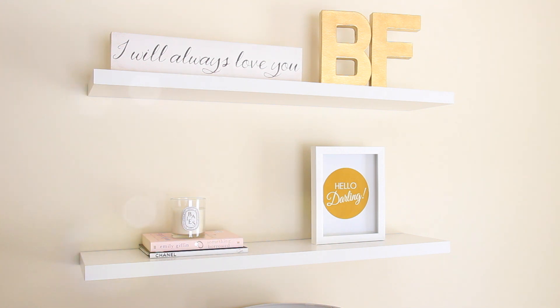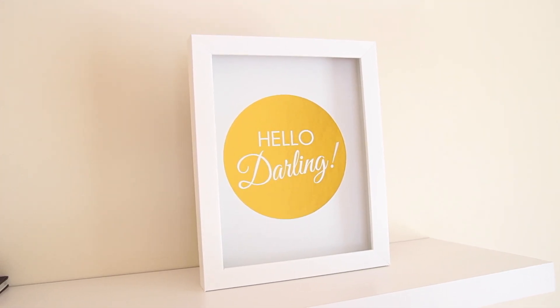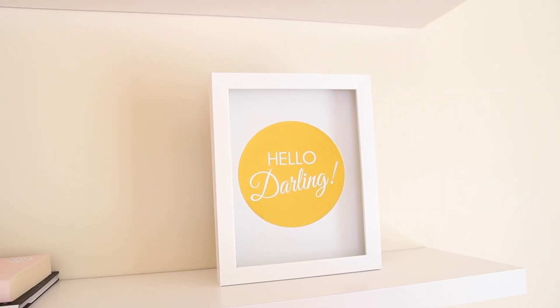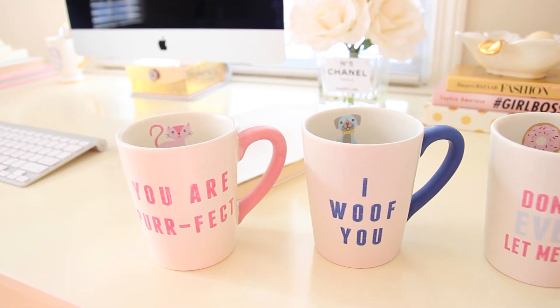Next is this gorgeous gold 'Hello Darling' sign. I picked this up from TJ Maxx and I think it was only around six or seven dollars — I'm not really sure because I used a gift card. I am lately just so in love with gold decor, so I thought this would match perfectly in my office.